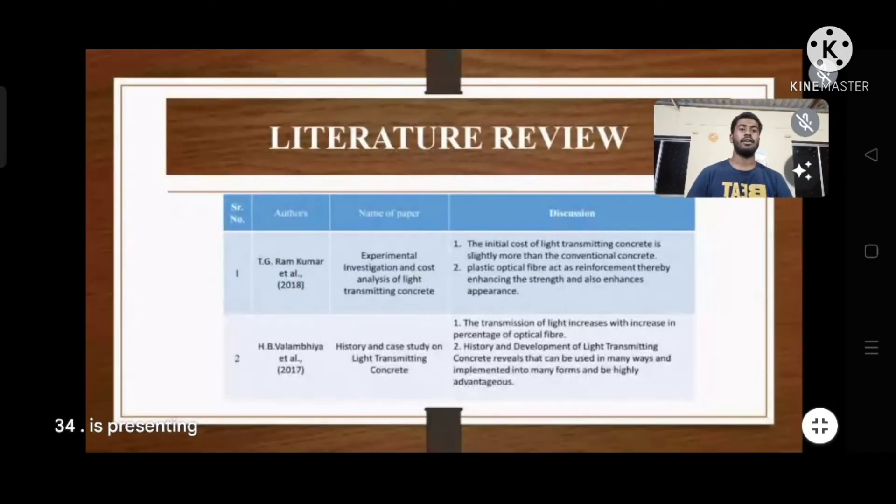My name is Achilles Kaligar from Gharada Institute of Technology. This is the literature review related to our topic.